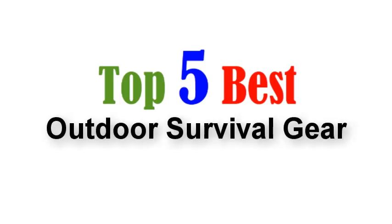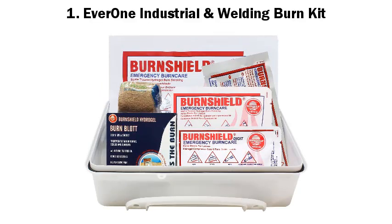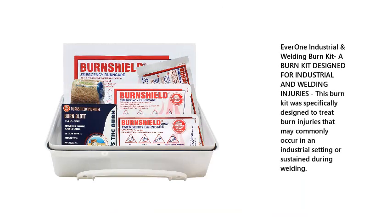Top 5 Best Outdoor Survival Gear. 1. Everone Industrial and Welding Burn Kit. A burn kit designed for industrial and welding injuries. This burn kit was specifically designed to treat burn injuries that may commonly occur in an industrial setting or sustained during welding.